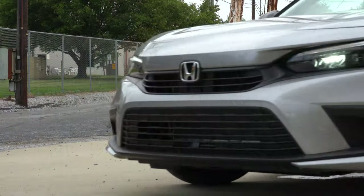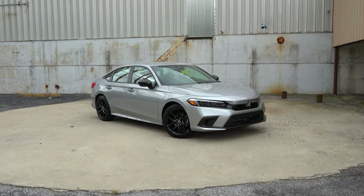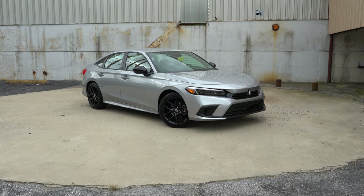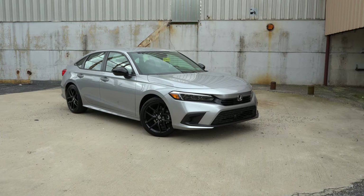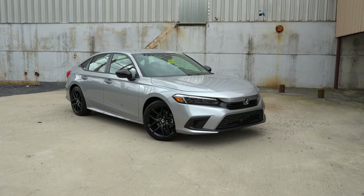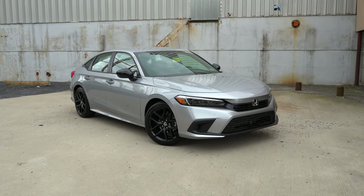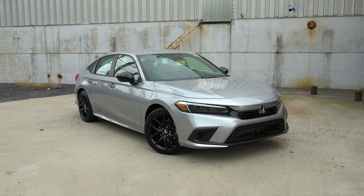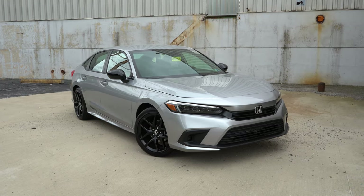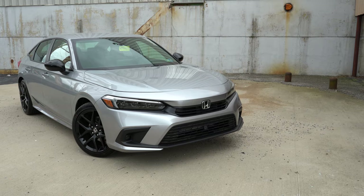Here she is — the new 2022 Honda Civic finished in Lunar Silver Metallic. This thing has been completely redesigned for the 2022 model year, definitely for the better in my personal opinion. It looks really good and I think Honda is going to sell a ton of these just based on the looks alone. This is a very good-looking compact car without a doubt.